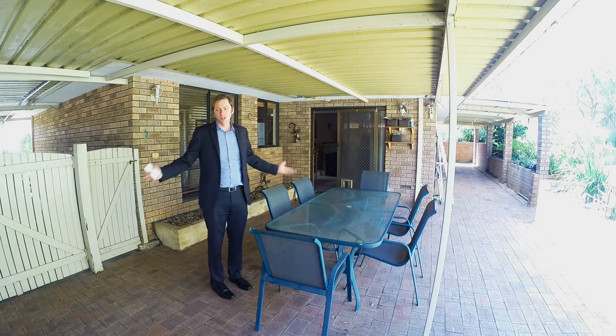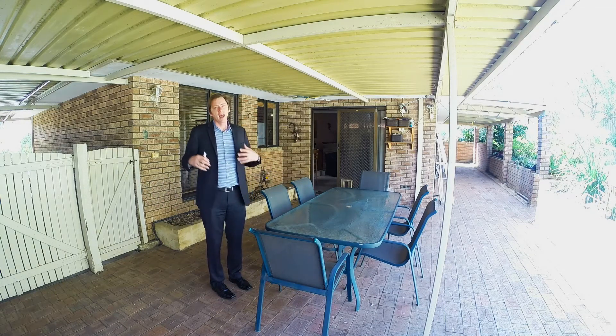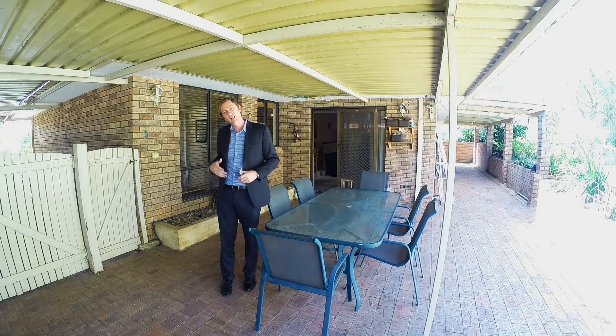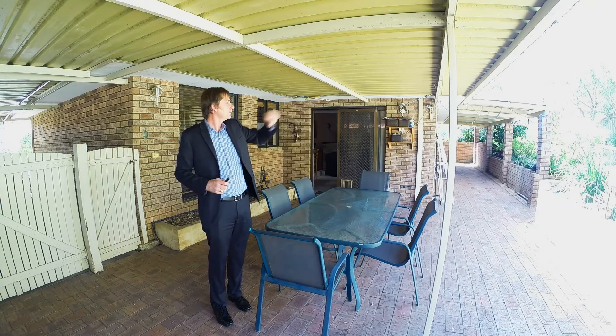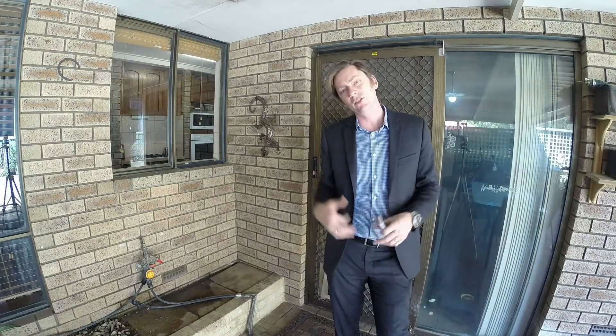Entertain your friends out here — you'd probably get 20 friends under this patio, so it's quite a good size. It has direct access through to the carport at the front, which makes it easy for people coming and going at a party — they don't have to go through the house. To the side you've got a big powered workshop and there's a patio right across the back of the home. All exits and entries have security doors.